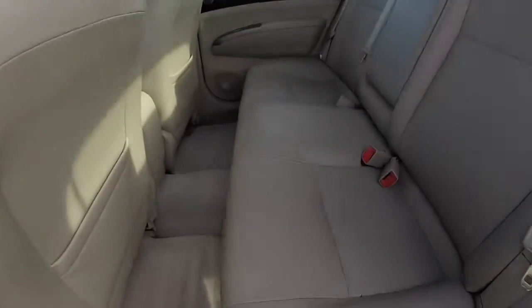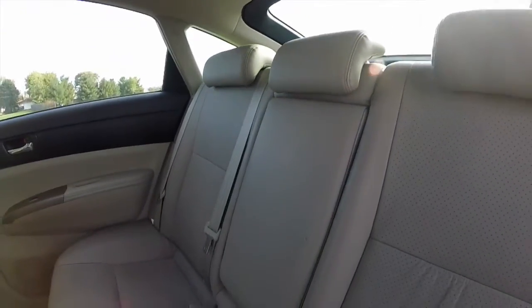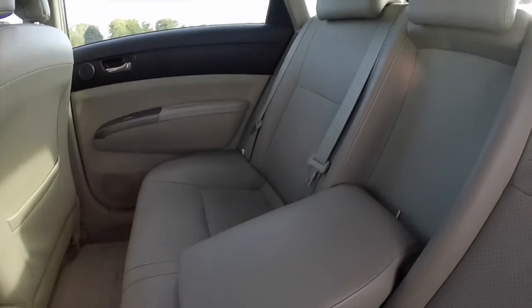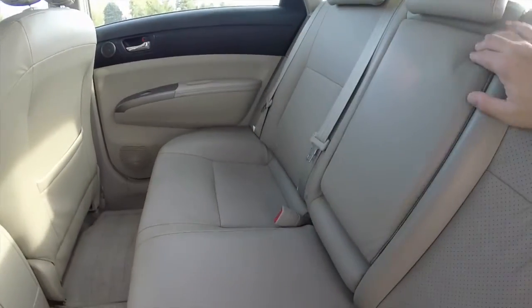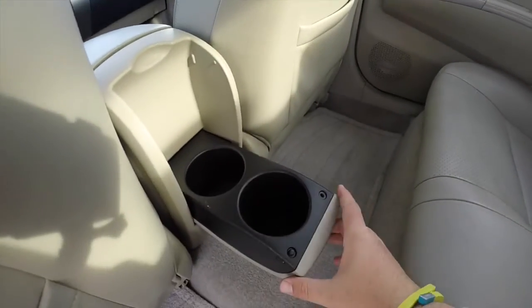Taking a look at the rear seat — the perforated leather continues. Adjustable head restraints on all seating positions. Fold down armrest. We've also got dual cup holders that fold out of the console.